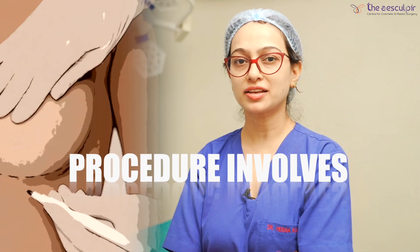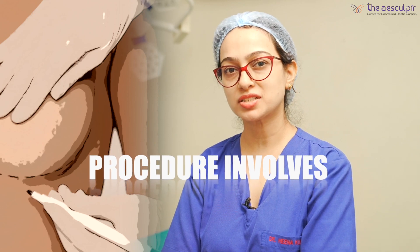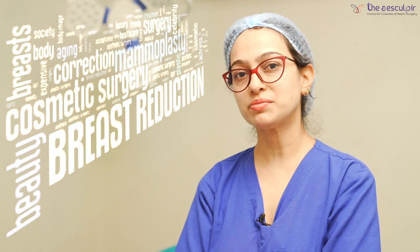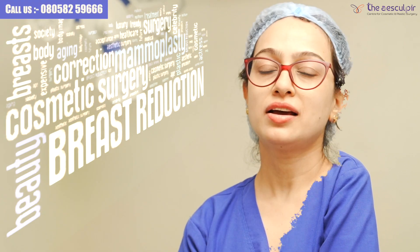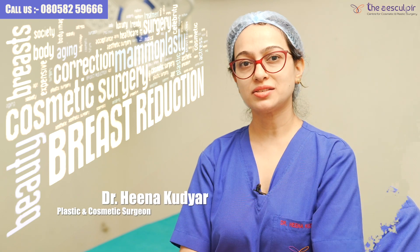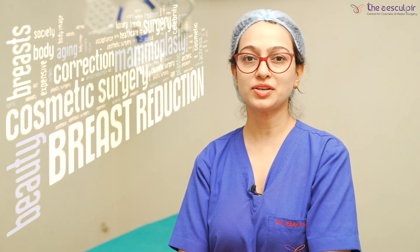What are breast surgeries? How many procedures are involved in it? And which patient can be done in which surgery? Today we will discuss all this. Hello friends, I am Dr. Hina Khudyar. I am a plastic and cosmetic surgeon practicing at the Sculpture Clinic, New Delhi.